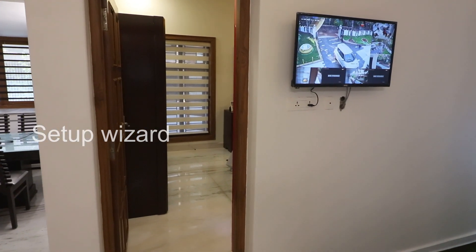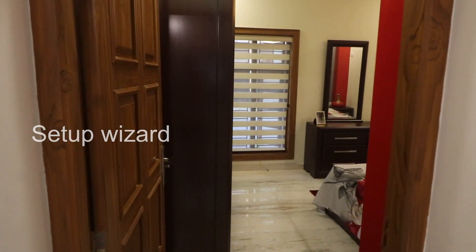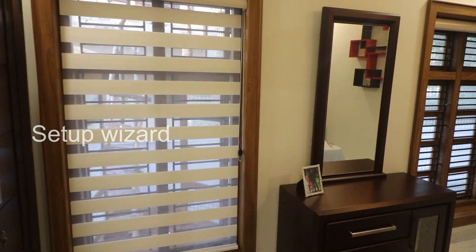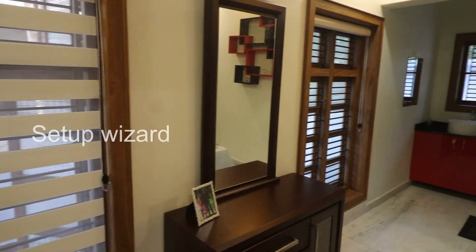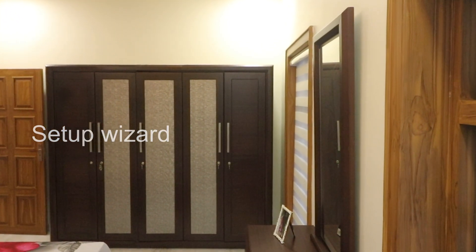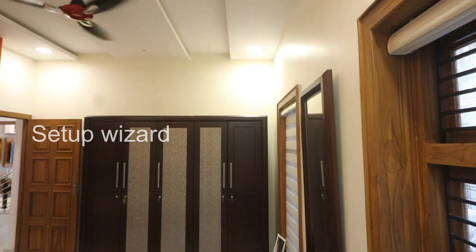Let's check the bedrooms. See first bedroom settings. This is a spacious bedroom with attached bathroom and wash area. The roof is made of gypsum ceiling.